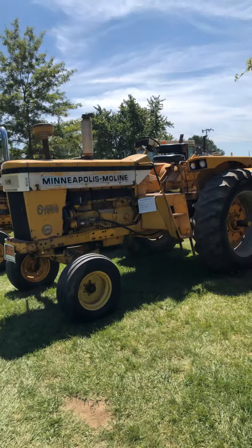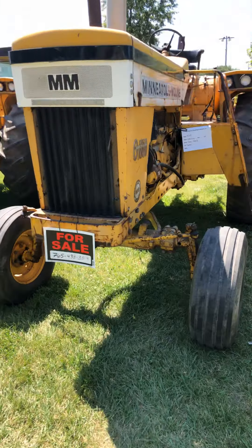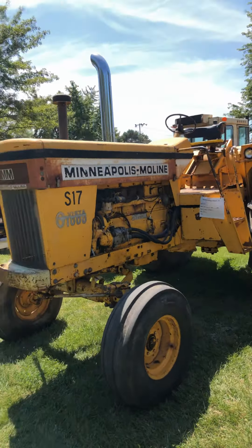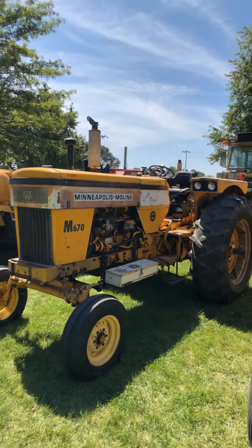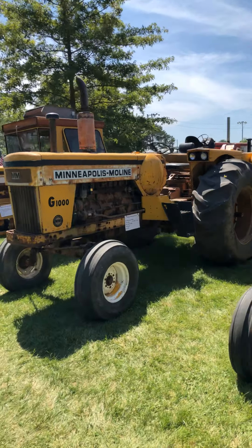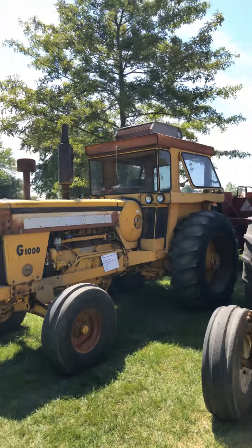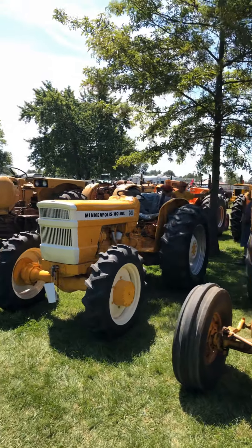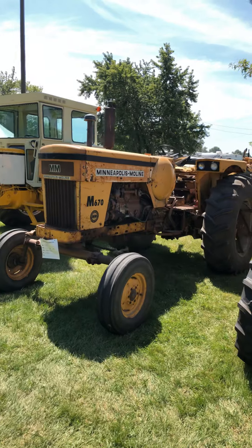A little Z stuck in there. Another G1000 Vista LP — also for sale. And another G1000 Vista LP. Nice original M670. Nice G1000. 1000 Wheatland with a cab on it. 450 with mechanical front-wheel drive.